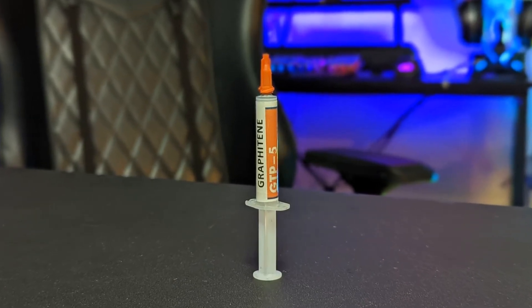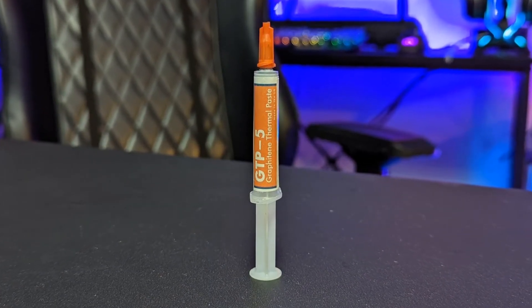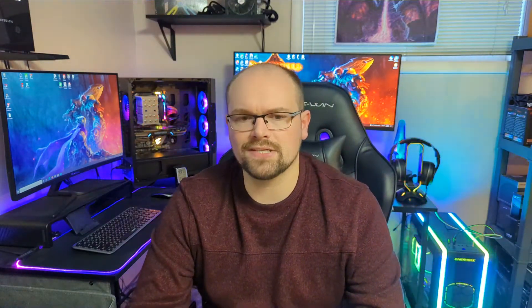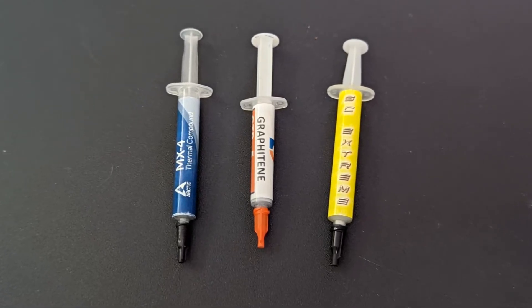It's from a company called Graphitine, and their thermal paste is the GTP-5. I picked up a tube a long time ago and I'm finally getting a chance to test it. I decided to compare it against a couple of solid thermal pastes I had on hand: Gelid GC Extreme and Arctic MX-4.